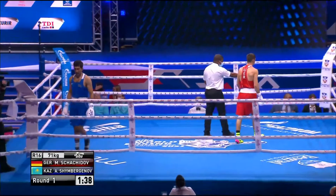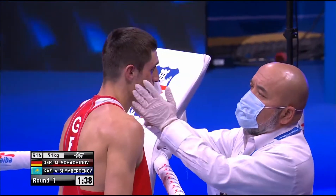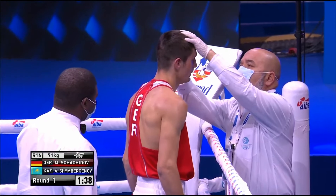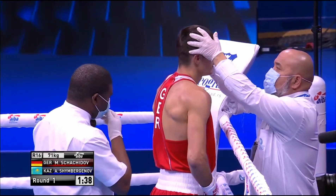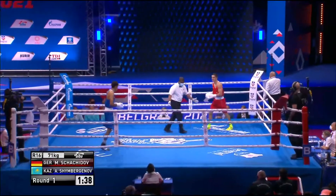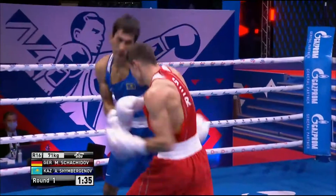Some damage to the left eye there. Taken over to see the doctor. Punch, says the referee. So if the fight gets stopped due to that cut — which it's not going to at the moment — but if it does, then that will be a win for Shinbuergenov by RSC.